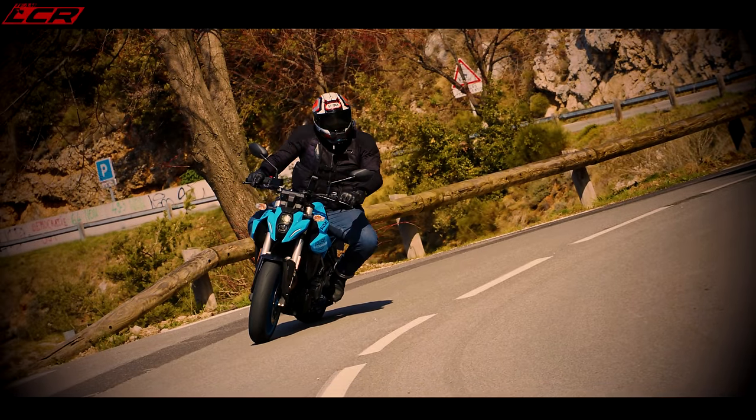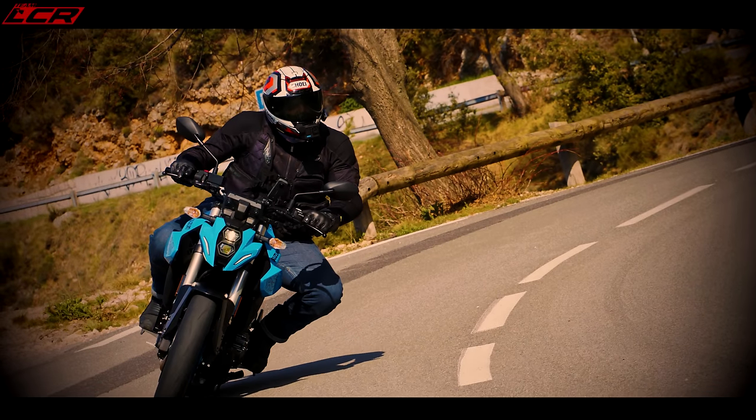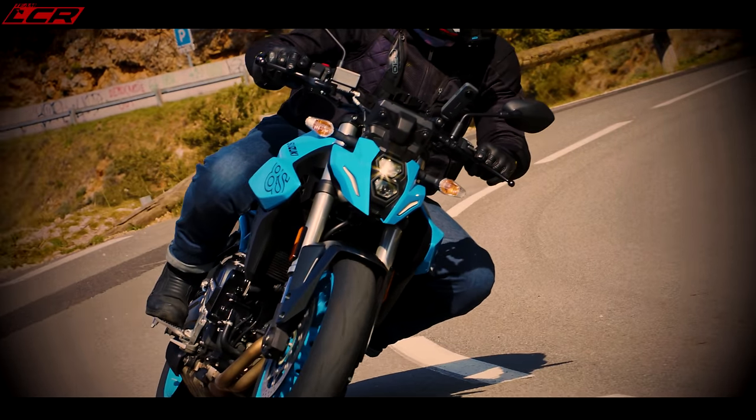Coming up, we've got the Rocket Three versus the Diavol, and the KTM Duke 890R versus the new Triumph Street Triple RS — a battle of the middleweights. We're also going to do the Hornet versus the GSX-8S, and the winner goes up against the KTM 790. Looking forward to that — the GSX-8S stacked headlights look quite good in pictures. If you want to see our comparisons, remember to hit that subscribe button. See you on the next video — cheers!